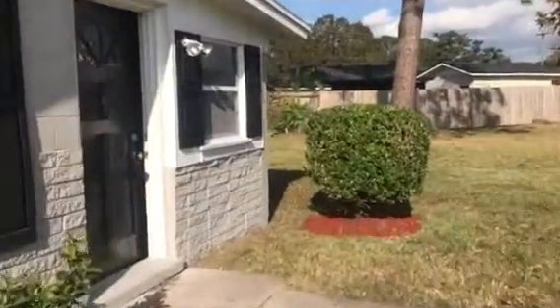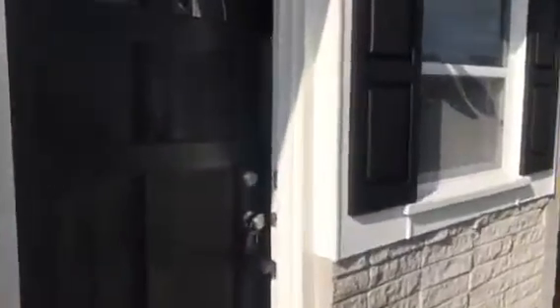We're going to go in through the front door. This is the entry room. The home has plank flooring throughout. This is the living room. This is the dining area and the kitchen.